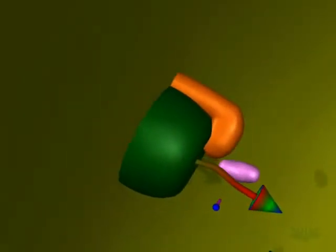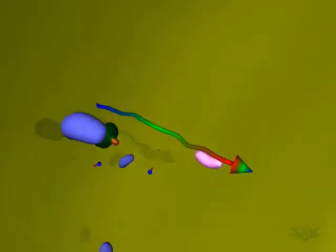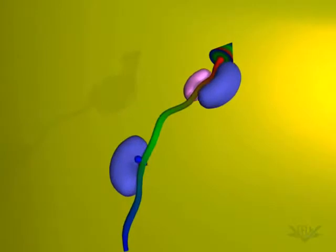As it enters the organelle, it is again bound by a chaperonin to prevent premature folding. Once the protein has fully entered the mitochondria, the first chaperonin is released and another class of chaperonins bind.